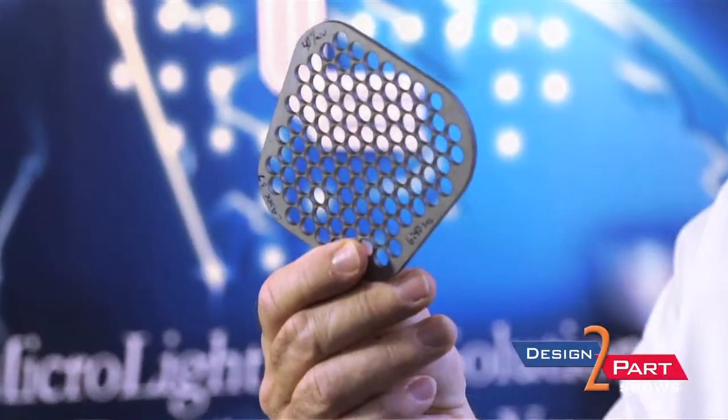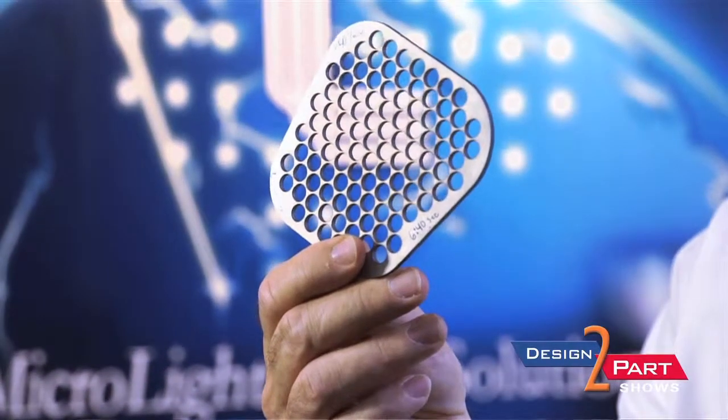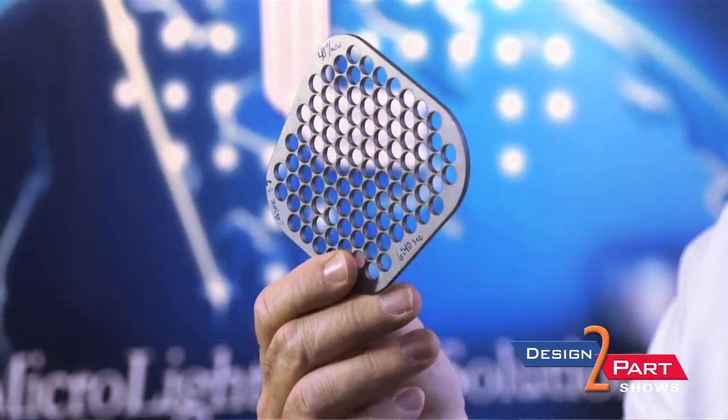You can take a part that's been spun, deep drawn, or potentially CNC machined or milled, and if you want a small hole or a contour feature that you can't put in there with that original manufacturing step, that's where the laser processing comes in.